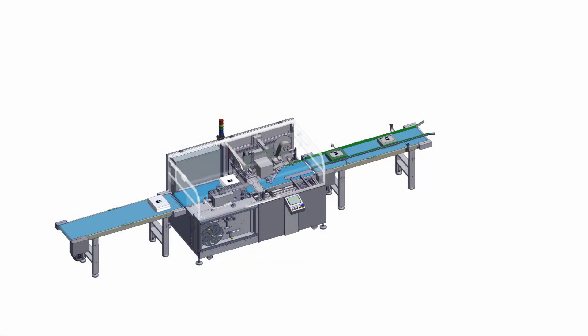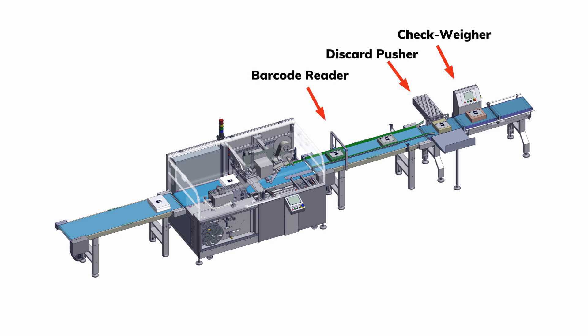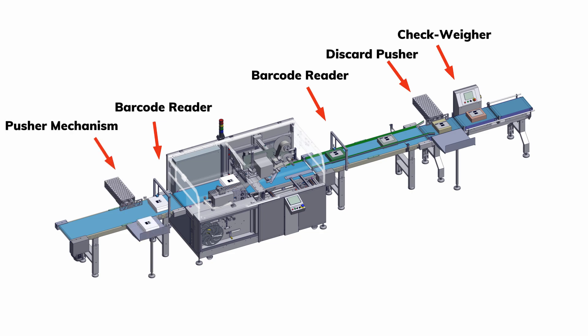IMPACT40ECOM can adapt to a variety of automation needs. In a different scenario, products can be weighed with a sensitive check weigher unit, and if the weight is not correct, they can be sorted from the packaging line. After the barcode of the invoice is scanned and the correct shipment label is applied, an additional barcode reader can be integrated to verify the shipment data. If the information is incorrect, the package is then separated by a pusher mechanism.